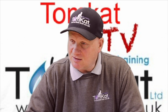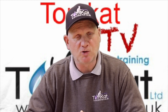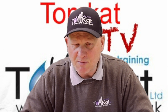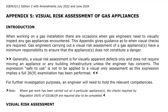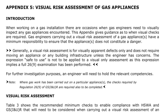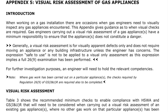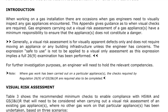The last changes are in Appendix 5, which covers visual risk assessments of gas appliances. They've made something a little clearer. It now reads: generally, a visual risk assessment is for visual apparent defects only and does not require moving of an appliance or the building infrastructure unless the engineer has concerns. The expression 'safe to use' is not to be applied to a visual-only assessment, as this expression implies a full 26.9 examination has been performed.